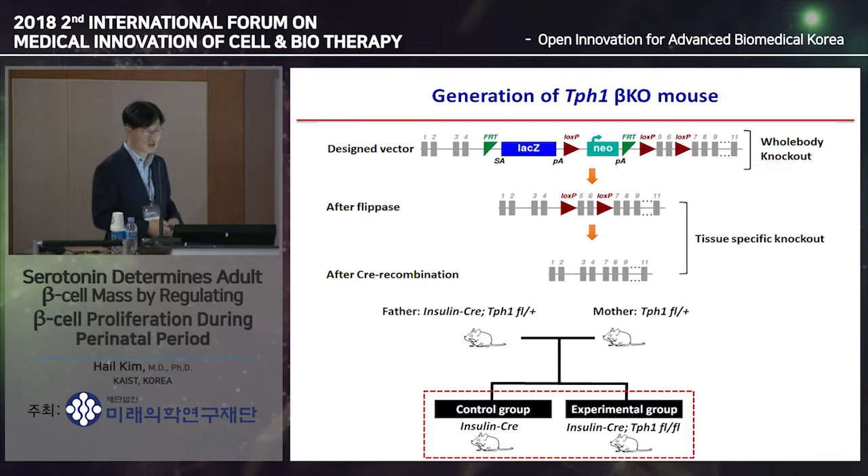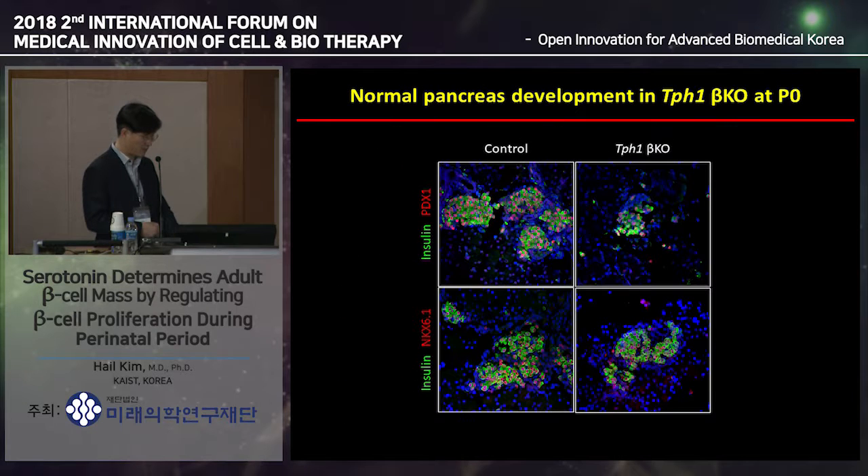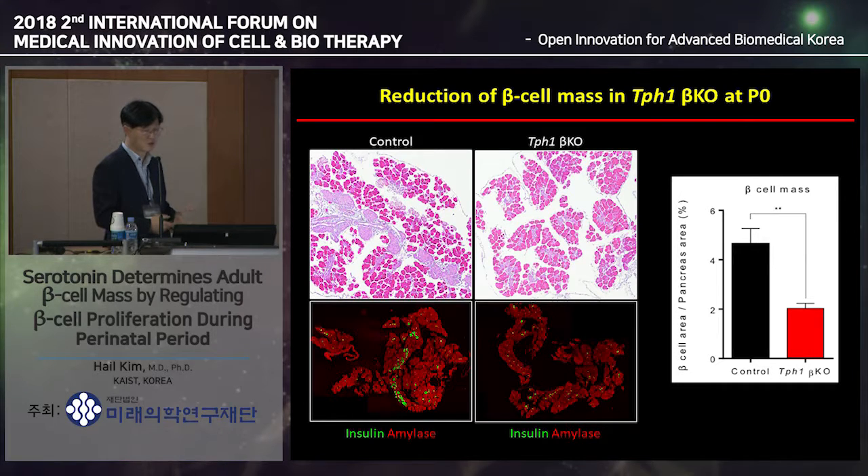We knocked out TPH1 in beta cells by generating TPH1 floxed mice and crossing them with insulin-Cre mice to generate beta cell-specific TPH1 knockout mice. Serotonin production was completely eliminated in perinatal and pregnant beta cells. We confirmed whether these beta cells were properly developed by staining for mature beta cell markers NKX6.1 and PDX1—their staining pattern was completely compatible with wild-type controls, suggesting normal development. We then measured beta cell mass at P0. There was a robust reduction of beta cell area in the perinatal period in TPH1 beta cell-specific knockout mice.